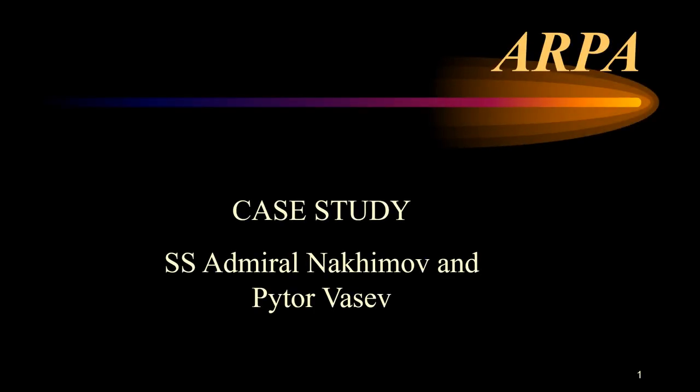ARPA stands for Automatic Radar Plotting Aids. Before introducing videos on the working of ARPA, I want to present a case study involving the improper use of radar which resulted in a collision between two ships. This involves two ships, one of which is the SS Admiral Nakimov.